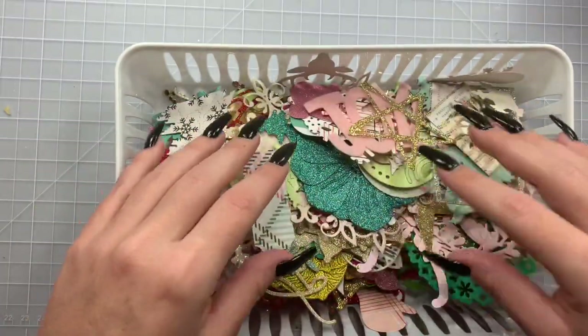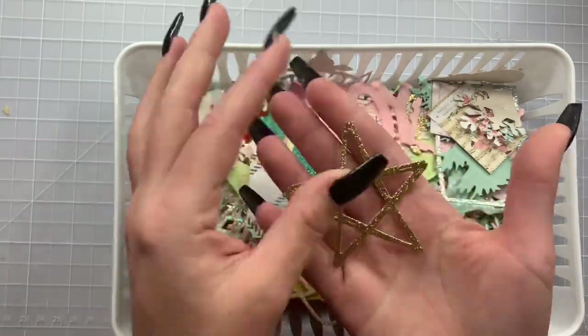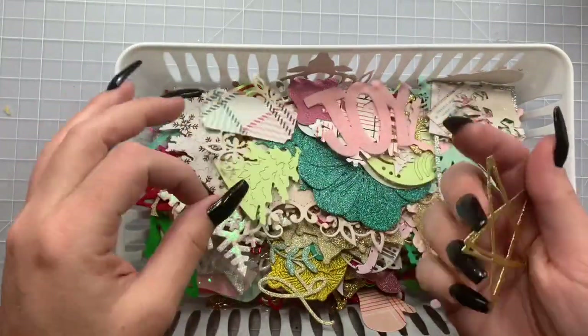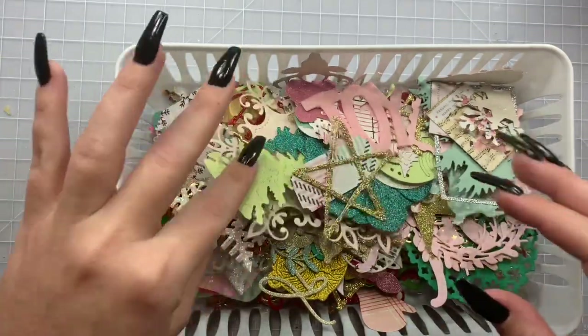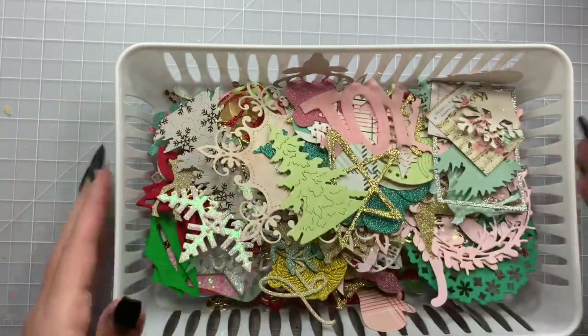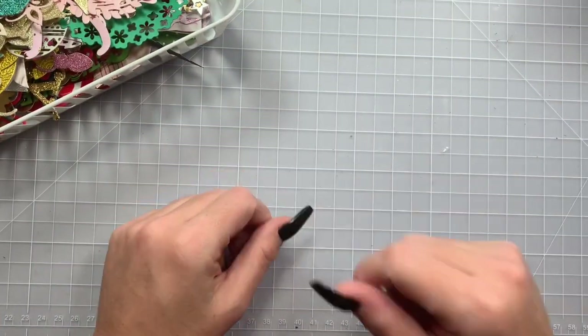I literally just have them right here on my desk because I'm going to be full-blown Christmas crafting. I'll have everything ready to embellish whatever I'm making — I can just grab a die cut. How cute is that? I'm excited for that! I will catch you guys on the next crafty video. Bye guys!